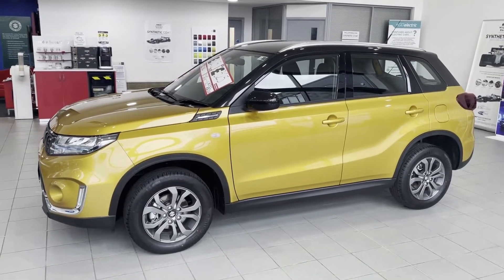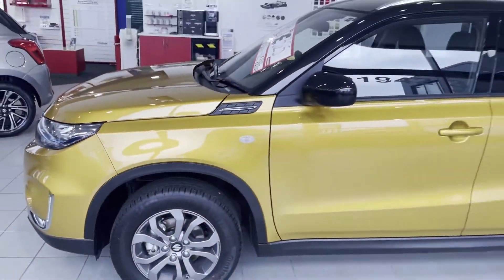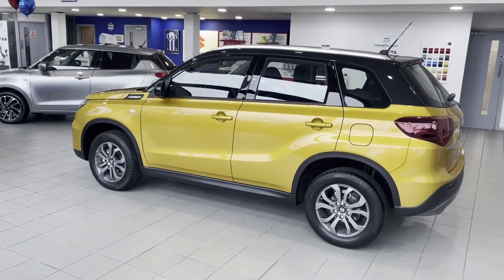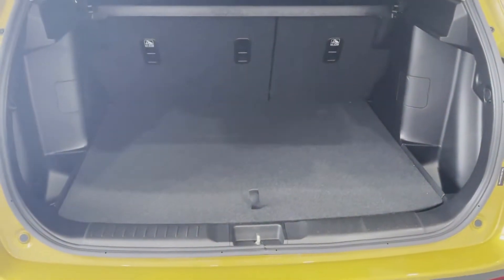The car looks absolutely fantastic in this colour and it also comes with graphite alloy wheels. There's a great boot space on the car as you can see, and it does come with a false floor which can either give you a little bit of storage underneath, or you can roll it down if you want a bit more depth to your boot.